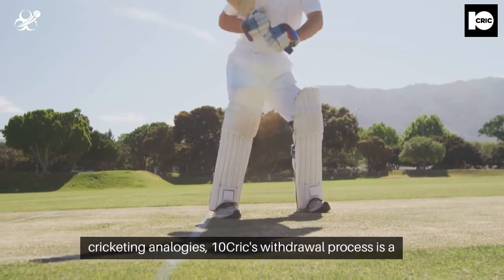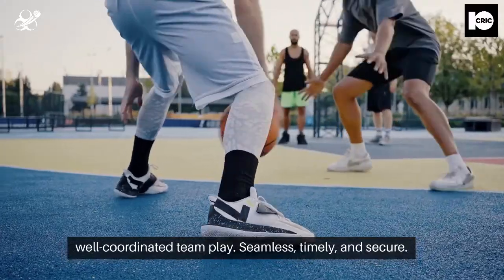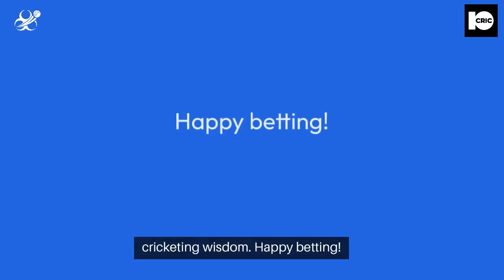In the grand scheme of cricketing analogies, TenCric's withdrawal process is a well-coordinated team play — seamless, timely, and secure. Stick around at Zebonanza.com for more cricketing wisdom. Happy betting! Follow us on our Instagram.